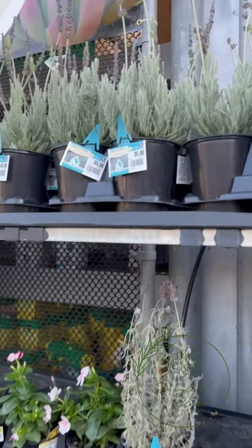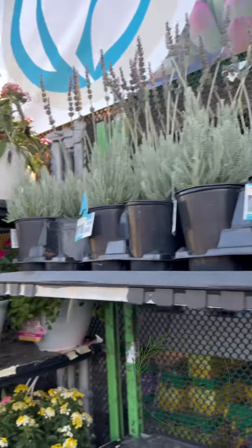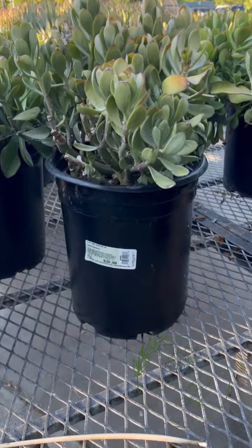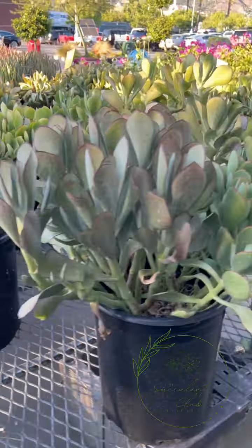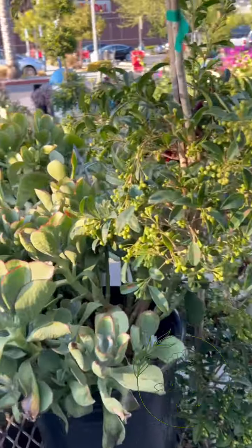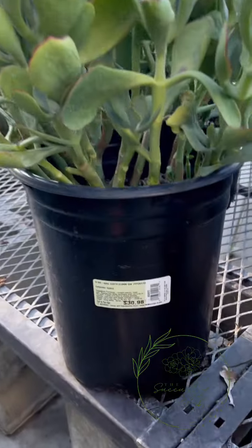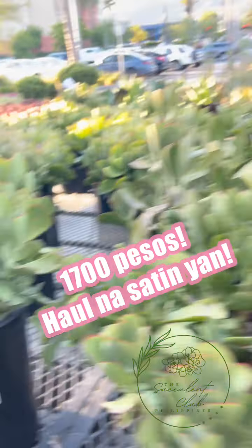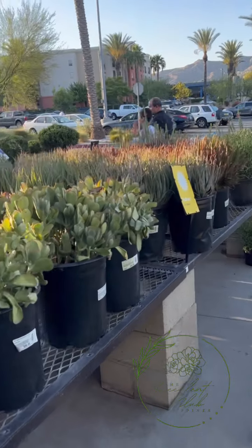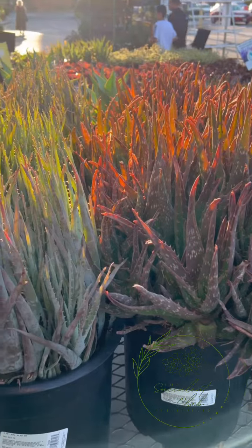And then we have lavender plants here - mabango siya. And then we have the senecios - mga senecio - in gallon-type sizes. Medyo pricey siya kasi yung ganito kalaki is around 30 to 31 dollars plus tax. Hindi pa yan kasama yung tax, guys.